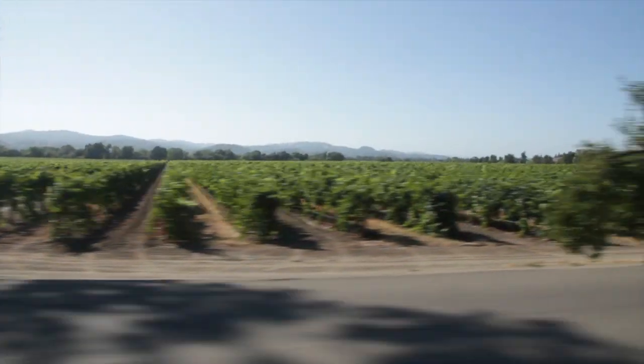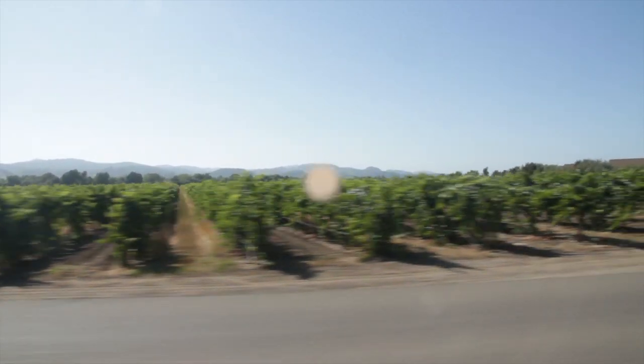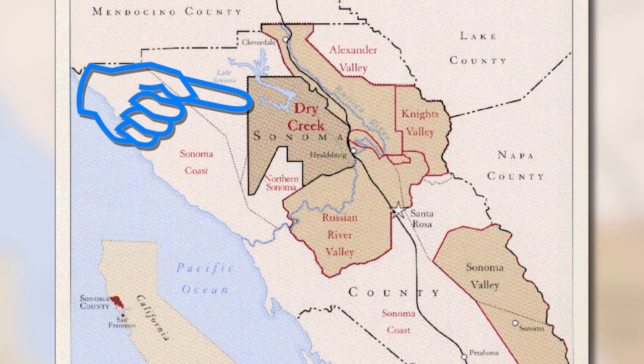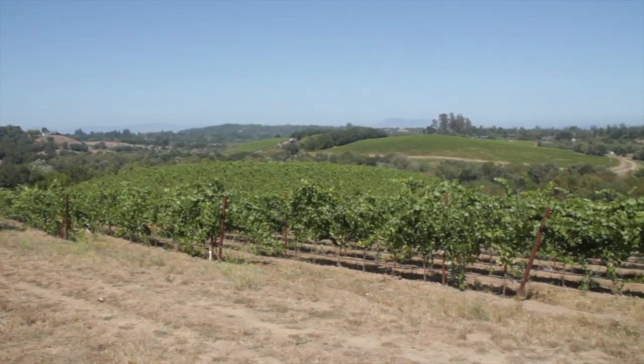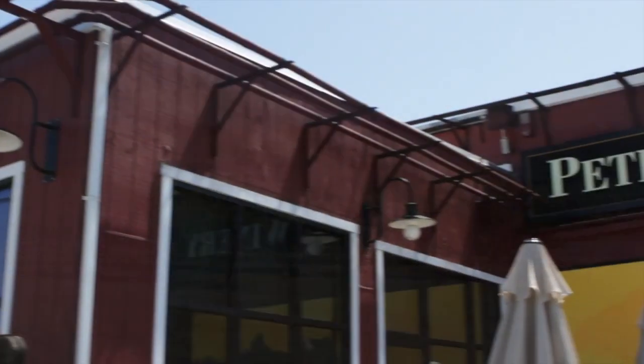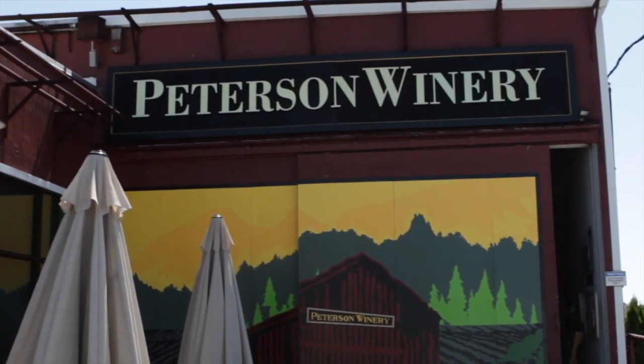There aren't many places more beautiful than Northern California's wine country, and the Dry Creek Valley produces some of the best wines of the region. The good news for wine enthusiasts is that this area of Sonoma County is more laid back than its Napa neighbor, and there is no shortage of small wineries thoughtfully producing sustainable vino.